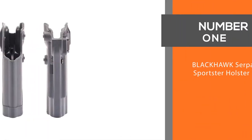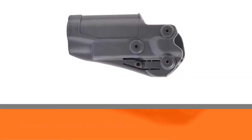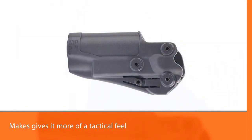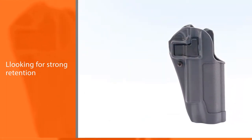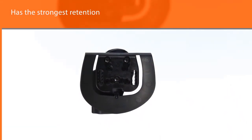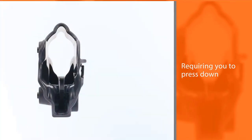Number one, most popular: the Blackhawk SERPA Sportster Holster. If you prefer the feel of a commando to a cowboy, the Blackhawk SERPA Sportster Holster might be for you. The design gives it more of a tactical feel. It's especially ideal if you are looking for strong retention, as the Blackhawk SERPA Sportster has the strongest retention of any holster on this list, locking your trigger into place and requiring you to press down to release your sidearm. If you are worried about someone taking your weapon, this holster might be an ideal choice to consider.